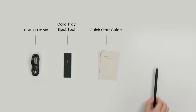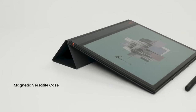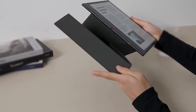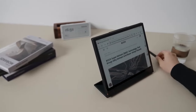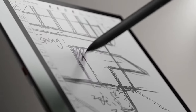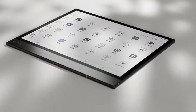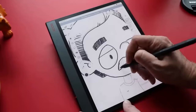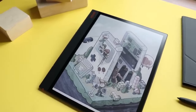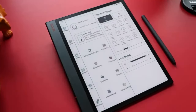Number three: the Boox Note Air 3 tablet. In the realm of portable technology, the Boox Note Air 3 reigns supreme, bridging the gap between e-readers and full-fledged tablets. With a spacious 10.3-inch HD glass screen, a responsive stylus with over 4,000 pressure levels, and robust internals — including a 2.4 GHz octa-core CPU, 4 GB RAM, and 64 GB expandable storage — this tablet excels in both productivity and entertainment. It offers up to a week of battery life and access to the Google Play Store.